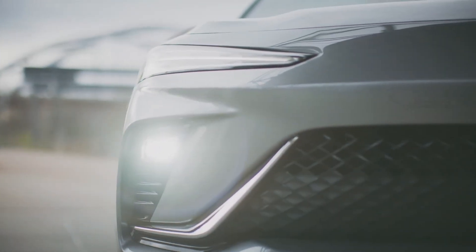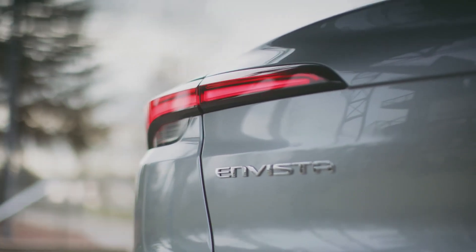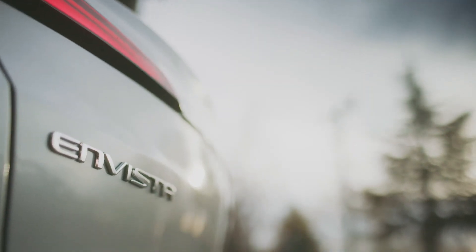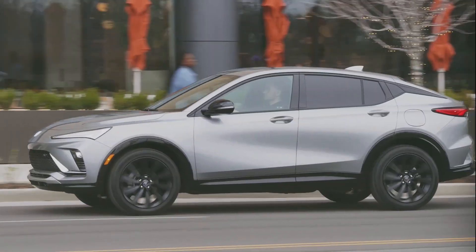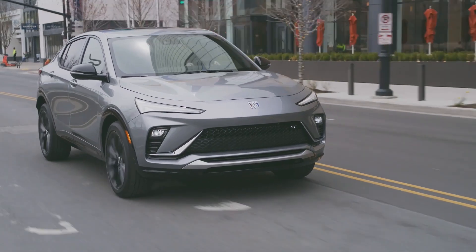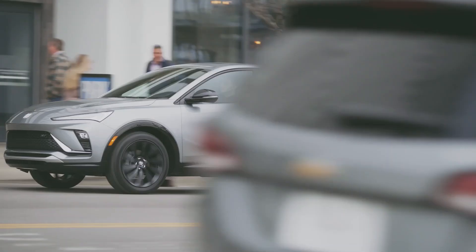Inside, the Envista offers a roomy four-seater cabin, but the sleek coupe-like roofline cuts rear-seat headroom a bit. The interior materials aren't of luxury quality, but compared to rivals like the Nissan Kicks and Mitsubishi Outlander Sport, the Buick is more than restrained. It also offers many convenience features and desirable tech gadgets on the instrument panel, including a large glass panel that houses both a digital instrument cluster and an infotainment touchscreen.